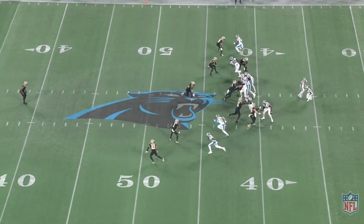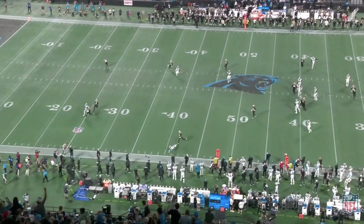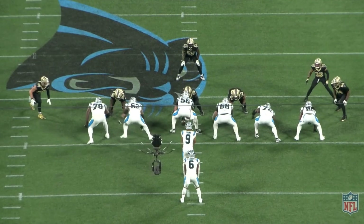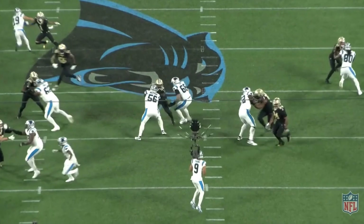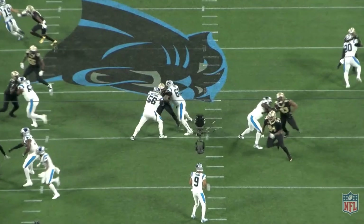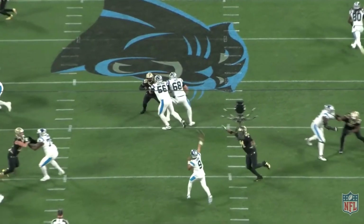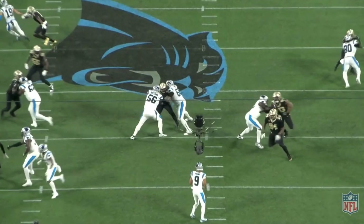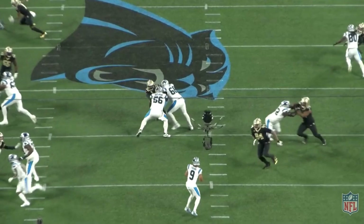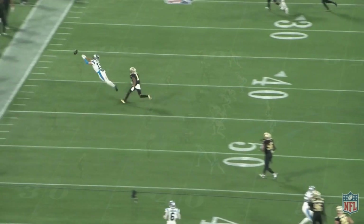Moving on to this next one, we see a little bit of the inaccuracy woes that popped up in Bryce Young's college tape — he's going to miss Adam Thielen on this out route, a throw he definitely wants back. Watching it from the end zone angle, I think the source of the inaccuracy is the same as what sometimes popped up in college: he can be toesy in the pocket on his throws. He gets up on his toes rather than flat-footed with all of his cleats in the ground. Throwing from his toes creates variance in his footwork, resulting in accuracy inconsistencies.